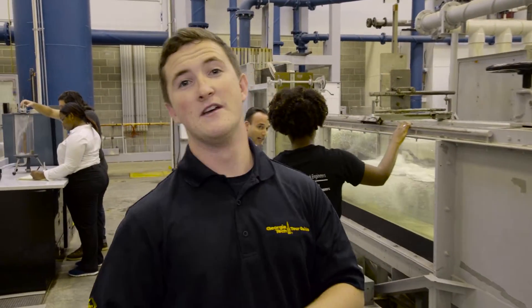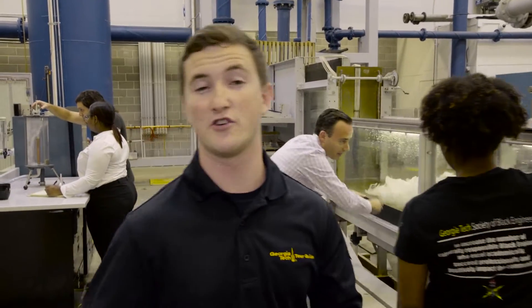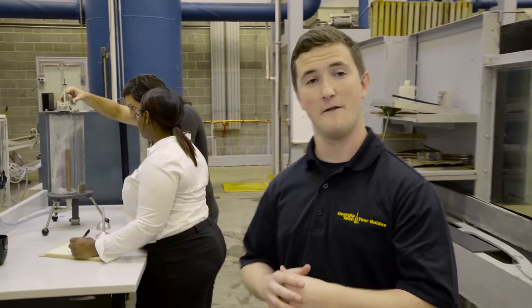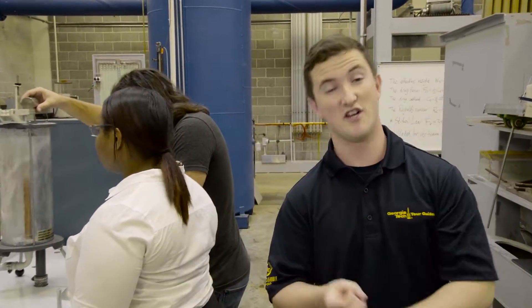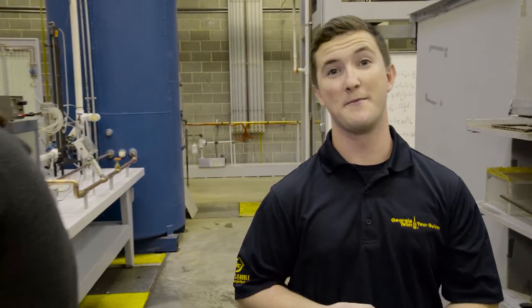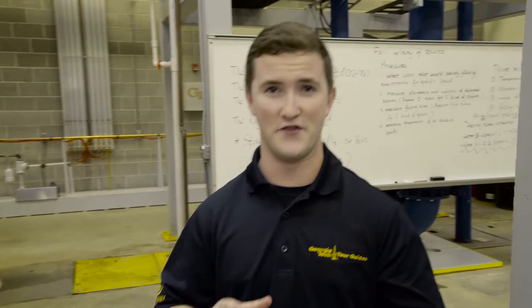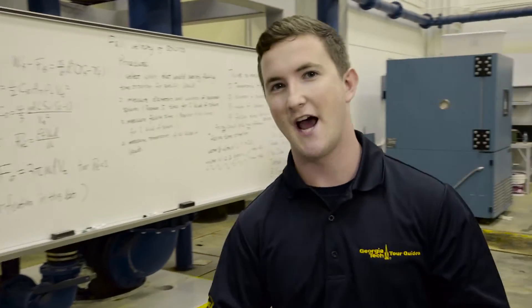Maybe you're interested in civil engineering. Well, here in the wet lab, students can study how water flow impacts structures such as dams, bridges, and roads. Students can also work on clean water solutions, earthquake-proofing buildings, and even studying traffic flow. The problems that undergraduates solve in this lab go far beyond Georgia Tech — they help people on a national and a global scale.